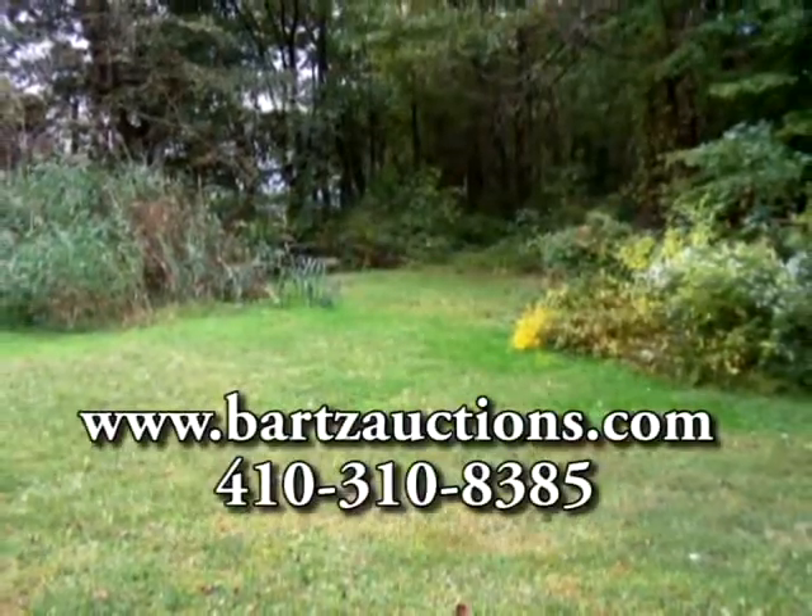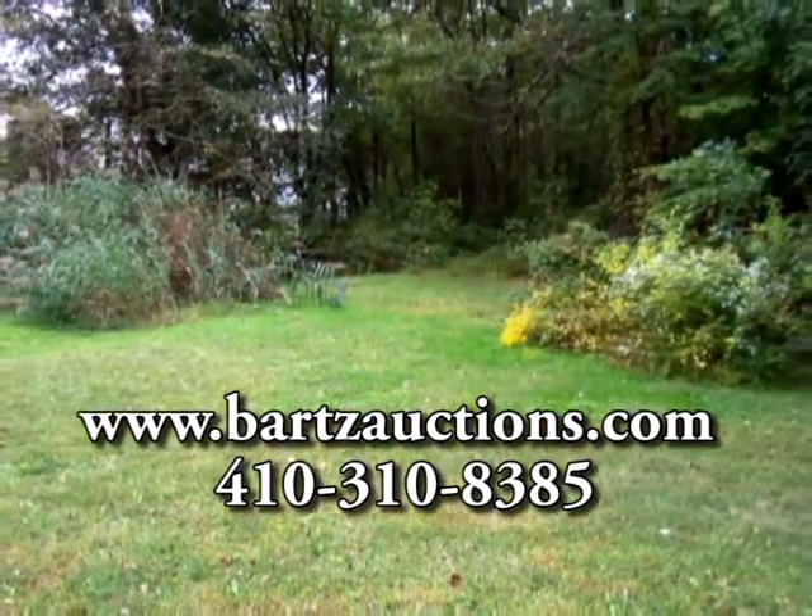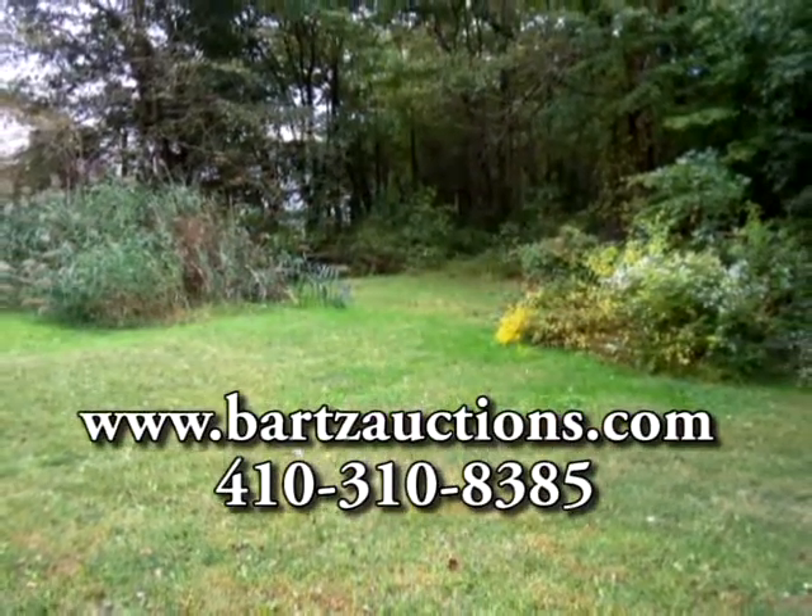For more information, visit www.fartsauctions.com or call 410-310-8385.